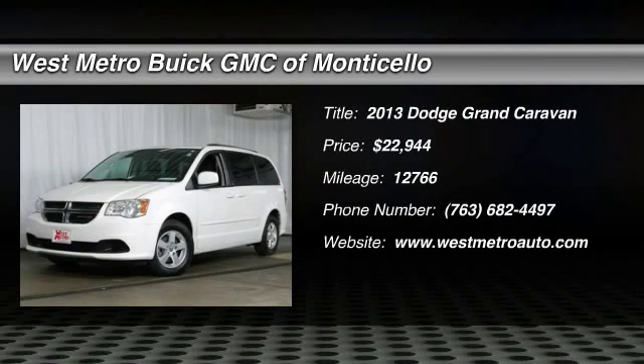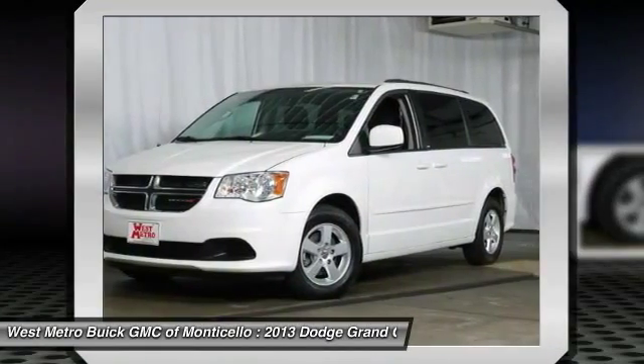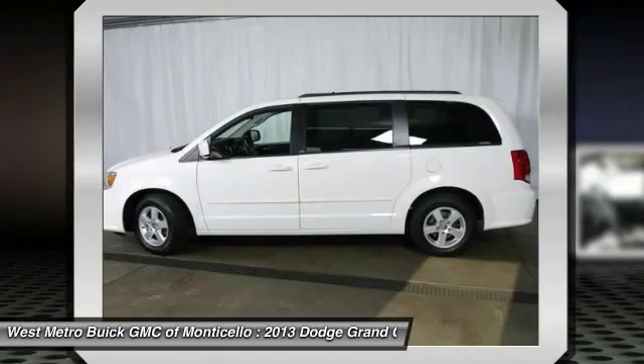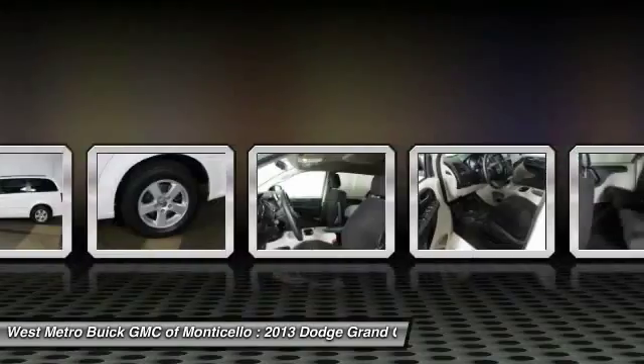The 2013 Dodge Grand Caravan. The Dodge Grand Caravan received the government's highest front and side crash rating of five stars. Its vast interior is widely praised, with an innovative seating arrangement and versatile cargo storage.